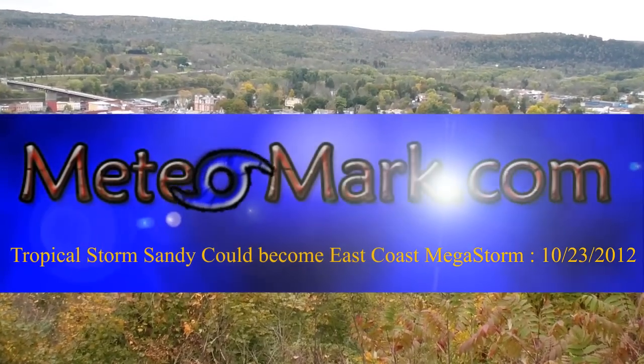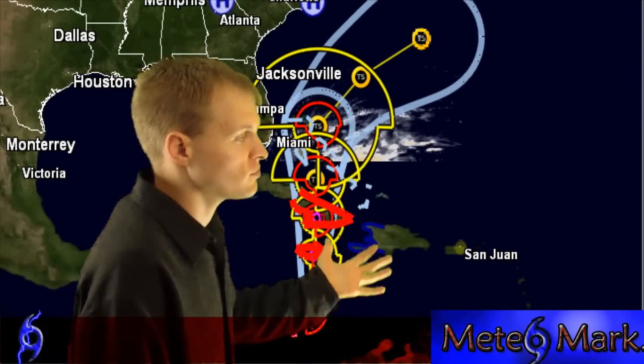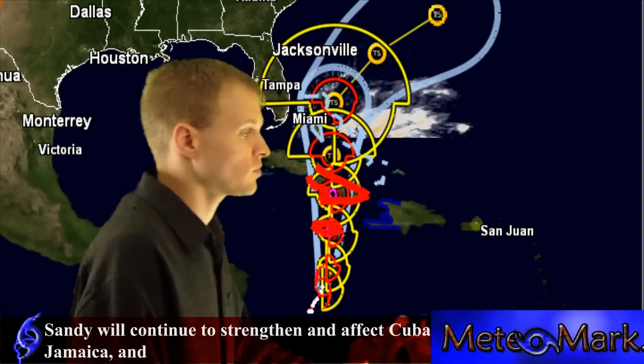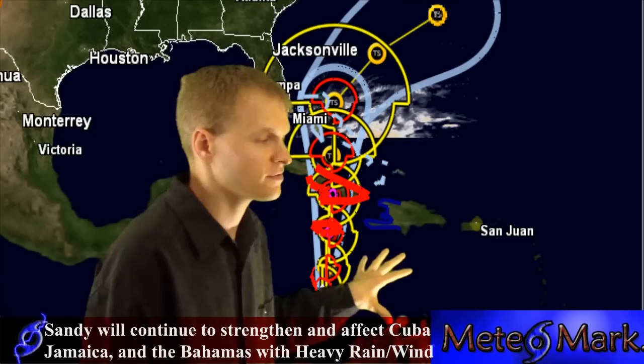Here's an update on our tropics. Let's get right into it because things are very busy right now. We have Sandy, which is a very strong tropical storm with winds 50 to 60 miles per hour. This storm has issued — the government of Jamaica has issued a hurricane warning for Jamaica.